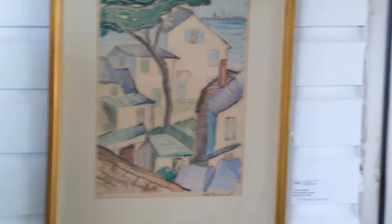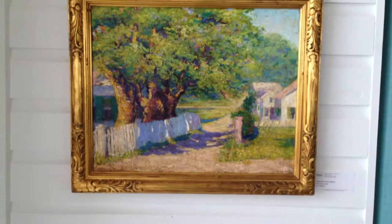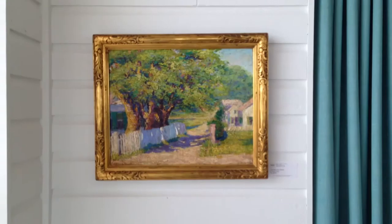Trying not to disturb the people eating their breakfast — apologies. Oscar Giebrick, a nice monoprint. Oscar was Charles Hawthorne's teaching assistant. And Dorothy Lake Gregory often joked that she learned more from Giebrick than she did from Hawthorne.